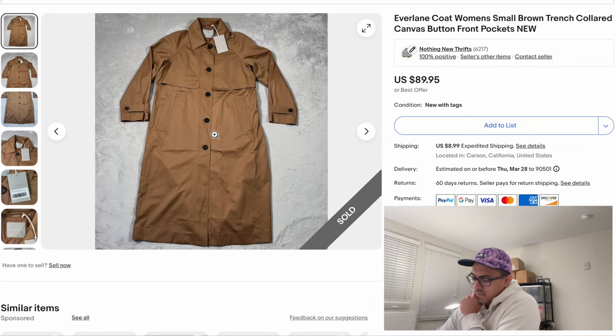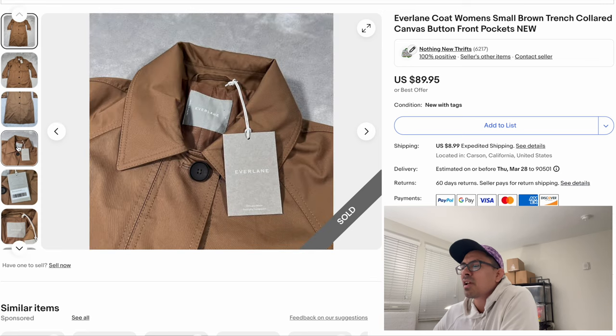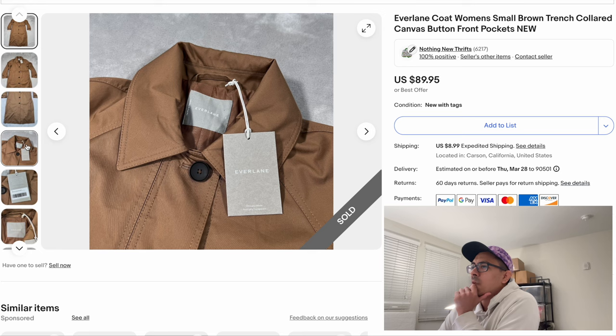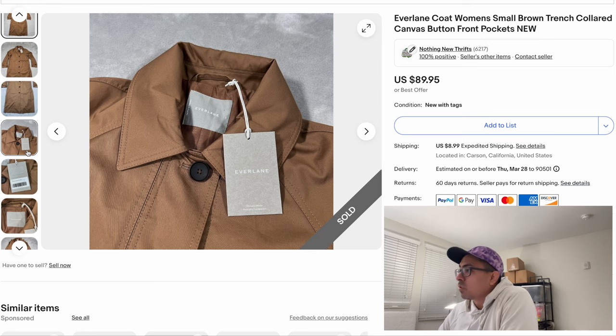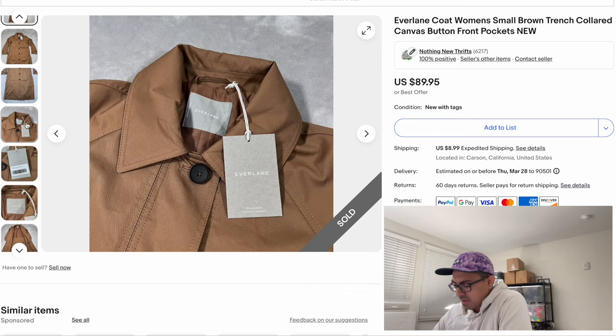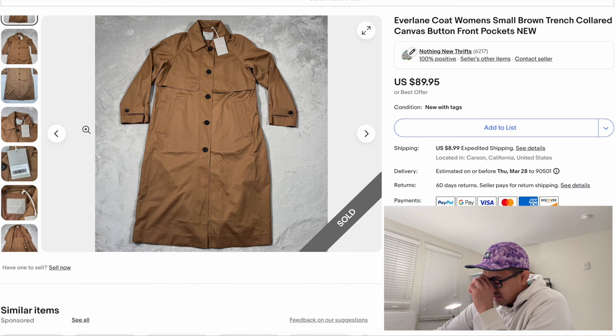Next item is an Everlane item — we found this brand new with tags at the thrift. I think we paid $10 for it. It pays to be nice to the employees — if you're on their good side, it can be lucrative. This is an Everlane brown trench coat, full length. Since it was new with tags, we sold it for full price at $89.95. It took maybe a month or two to sell, but not a bad sale. Everlane is a good brand to be on the lookout for.